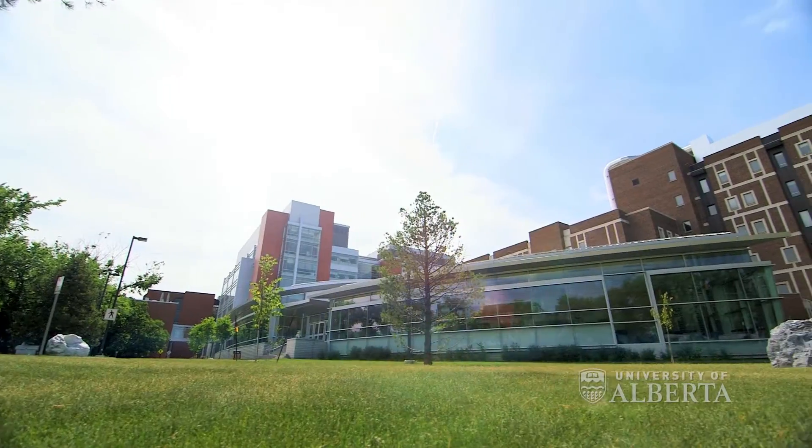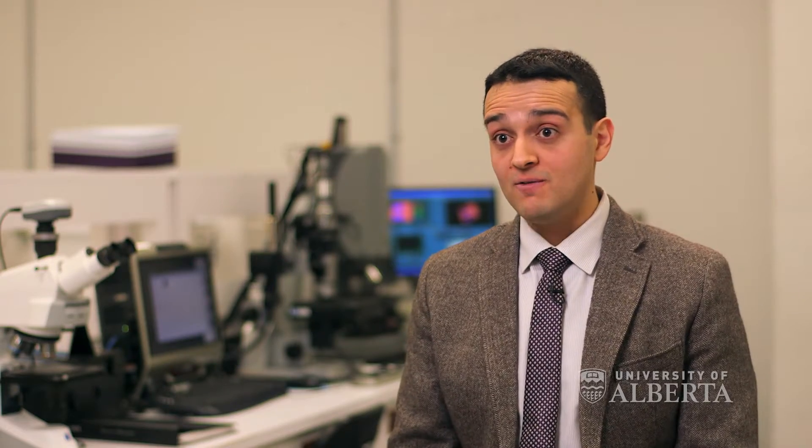Being in Edmonton, Alberta — the capital of Nano in Canada — we have a lot to be proud of and we have a lot to offer to the whole world.